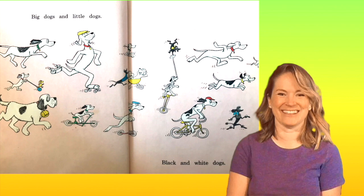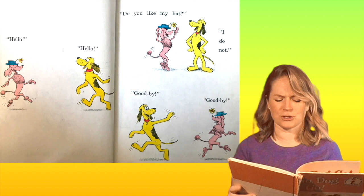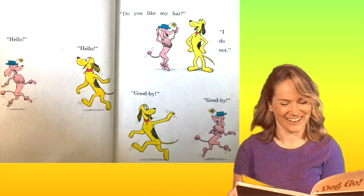Hello. Hello. Do you like my hat? I do not. Goodbye. Goodbye. I like her hat.